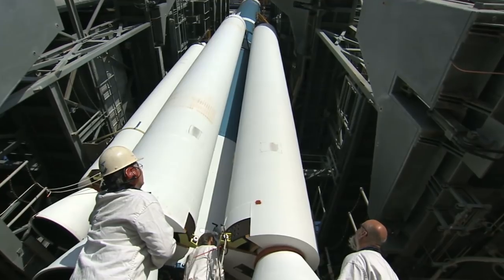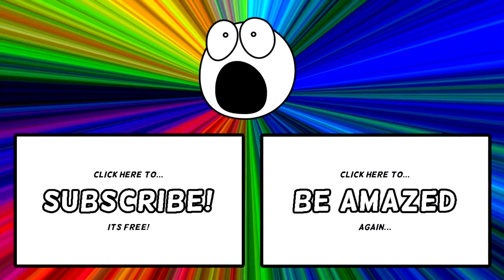The huge feats we've accomplished are testament to our iron will as humans. Which one amazed you the most? Do you know of any more? Let me know in the comment section down below. Thanks for watching!